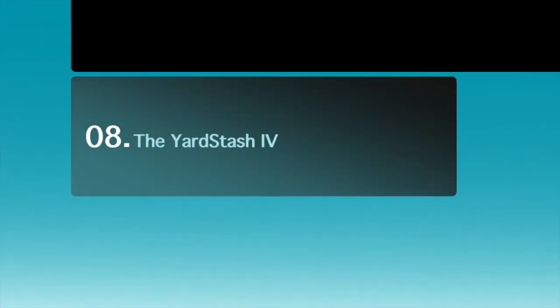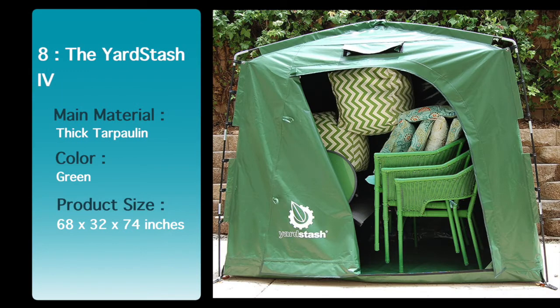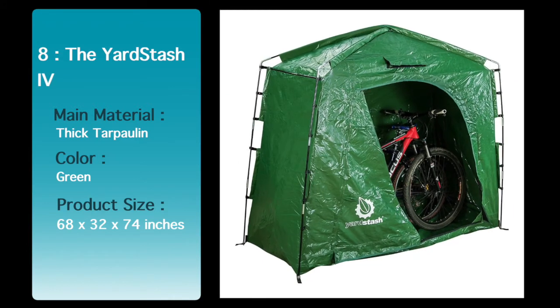Number 8: The Yard Stash 4 — Outdoor Bike, Gear and Tool Storage that is more affordable, versatile and portable than similarly sized plastic, wood and metal sheds.